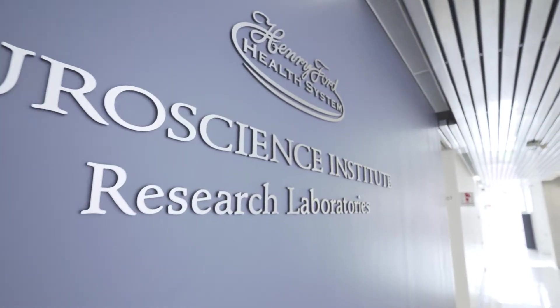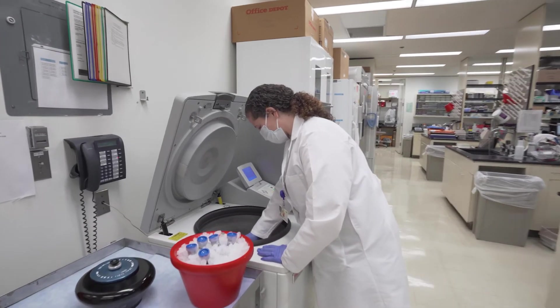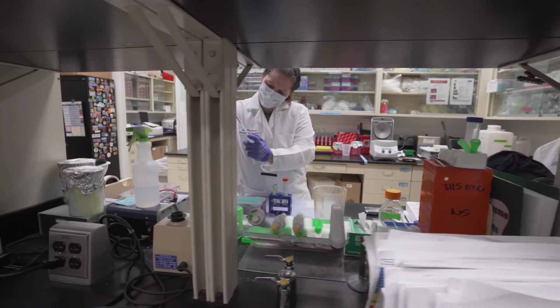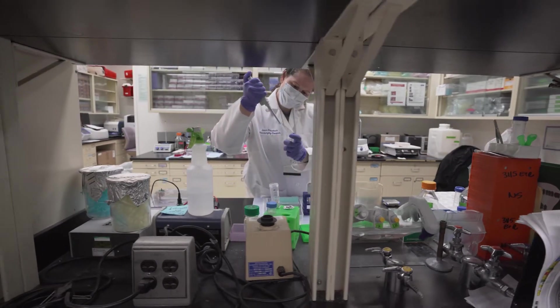At the Hermelin Brain Tumor Center, our patient donors are contributing to exciting new research in liquid biopsy. In addition to donating tumor tissue, our patients are now donating blood to the tumor bank. Our researchers at Henry Ford are developing a blood-based test called liquid biopsy to diagnose brain cancer, suggest a course of treatment, and monitor tumor progression.